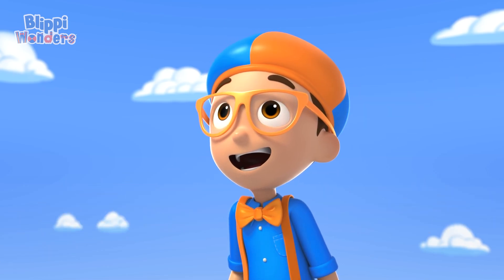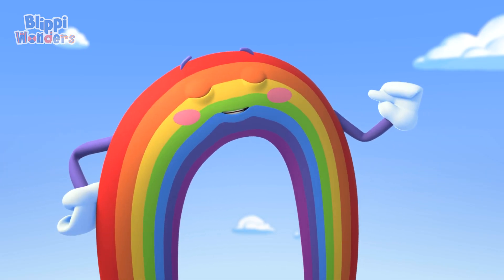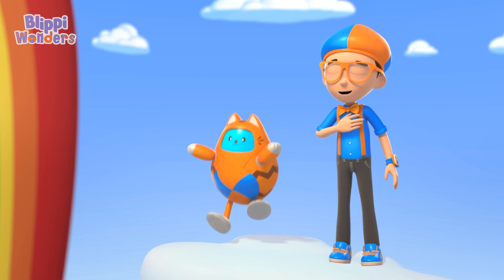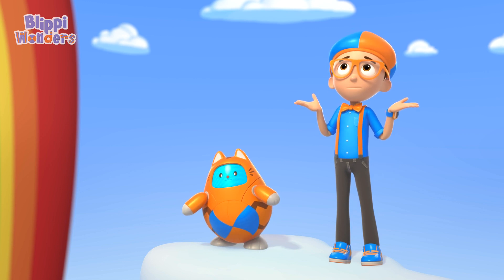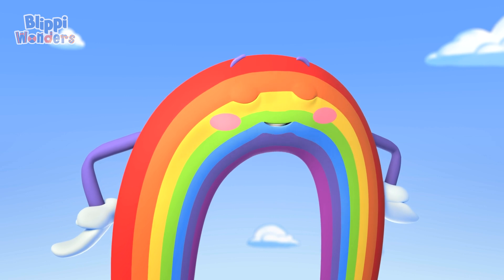We're doing a double rainbow showstopper! Oh, you must be part of my performance! Really? I'd be honored! But I don't know how you get all your colors. Could you show me? Of course, Superfan Blippi!